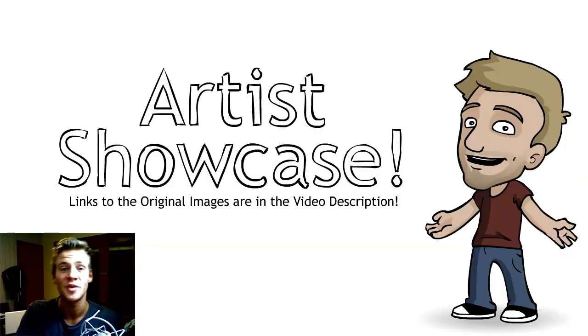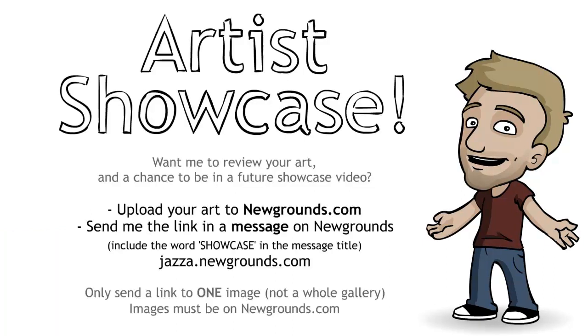Thank you very much, ladies and gentlemen, for joining our showcase this week. Remember to send me your artwork on newgrounds.com. To have a chance to be in a future showcase video, upload your artwork to newgrounds.com, go to jazza.newgrounds.com and click 'Send a Private Message.' Include the word SHOWCASE in capital letters in the message title and include a link to your piece. Please only send me one image, not a whole gallery. Thanks for checking out this showcase — I look forward to seeing your art in the future.